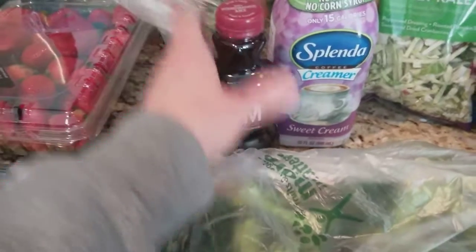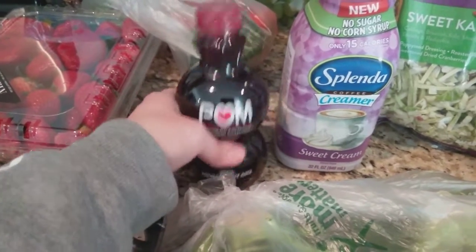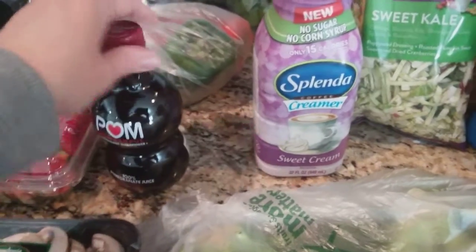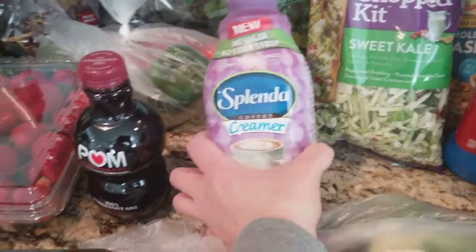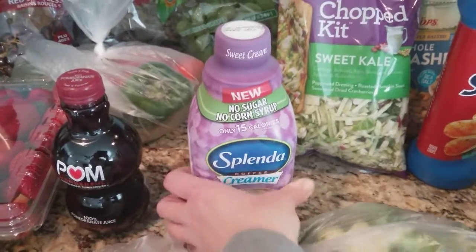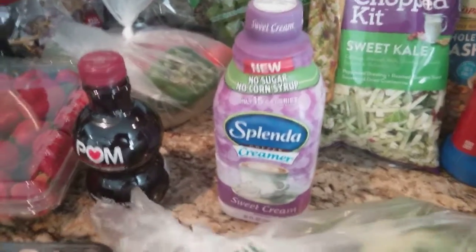My husband asked for pomegranate juice again. This was really expensive — it was $4.50. I was also getting really low on creamer. This is the coffee creamer I've been using lately — it's the Splenda sweet cream, and I believe that was $3.49.